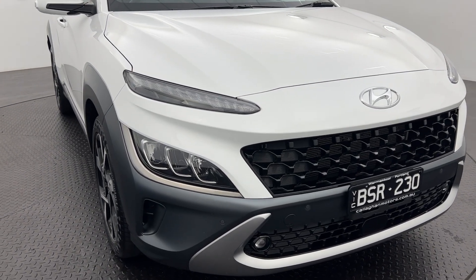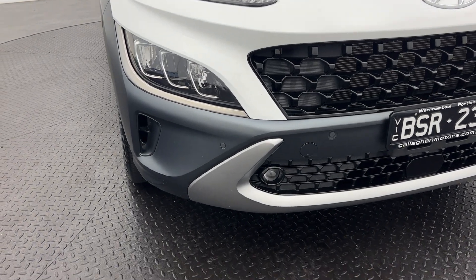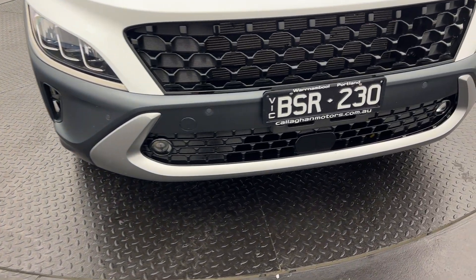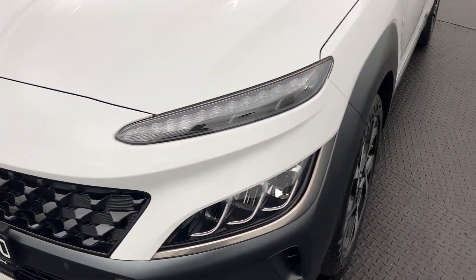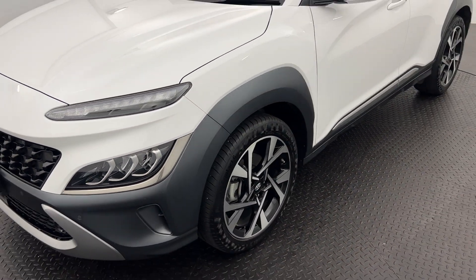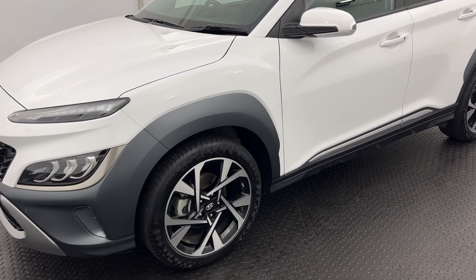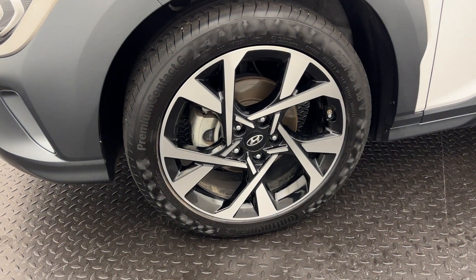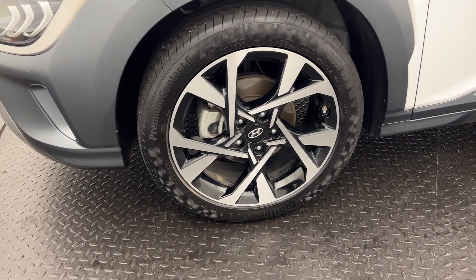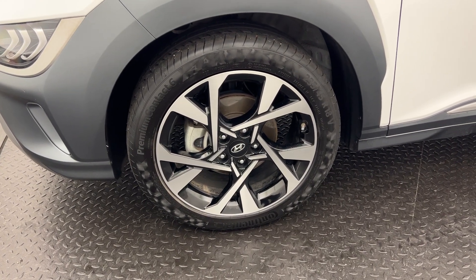The Kona Highlander has daytime running lights, really bright headlights, as well as fog lamps. On the front you've got sensors so they'll sense whether you're close to objects to stop you from running into things. The flares look really nice as well, tying the car in nicely, and you've got a really nice two-tone machine-faced and machine-forged alloy wheel — they're an 18 inch.